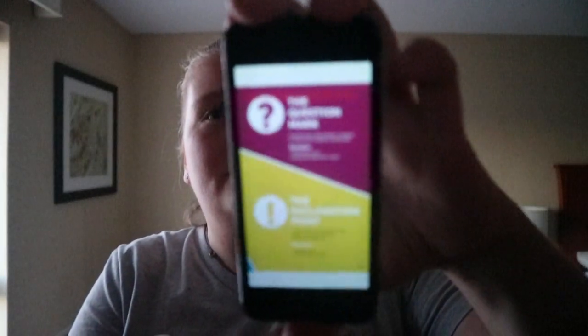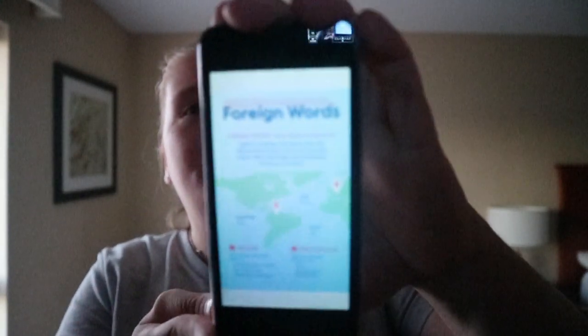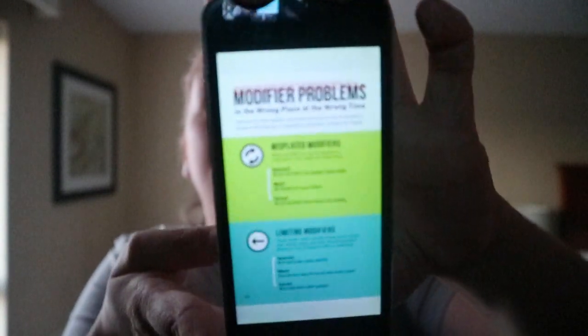There's also a 'good to know' section covering things like punctuation, contractions, and other good-to-know topics.